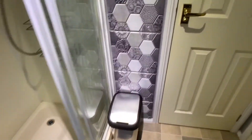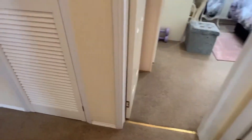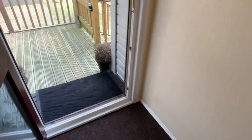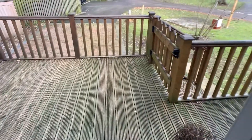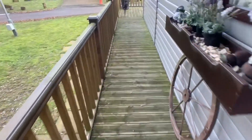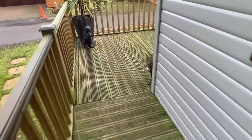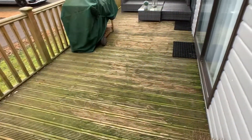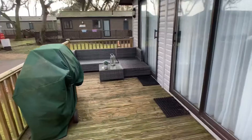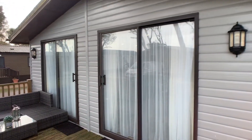So if we go and take a look outside, following the decking around you'll see that lovely seating area, and we've actually got two lots of sliding doors there.